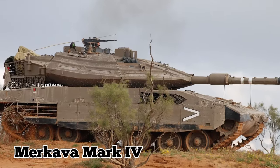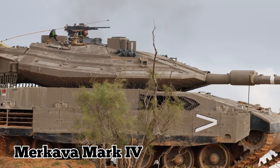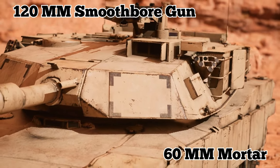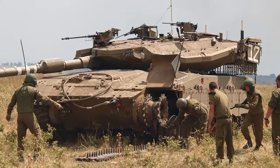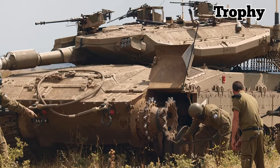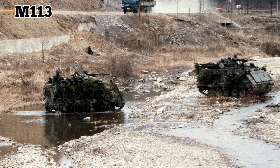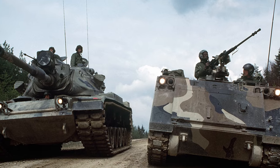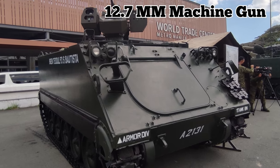The brigade was equipped with Merkava Mark IV tanks, which are considered among the most advanced and protected tanks on Earth. They have a 120-millimeter smoothbore gun, a 60-millimeter mortar, and a remote-controlled machine gun. They also have an active protection system called Trophy, which can intercept and destroy incoming missiles if necessary. The armored personnel carriers were M113s, which are used to transport infantry and also provide fire support. The M113s have a 12.7-millimeter machine gun and can carry 11 soldiers.